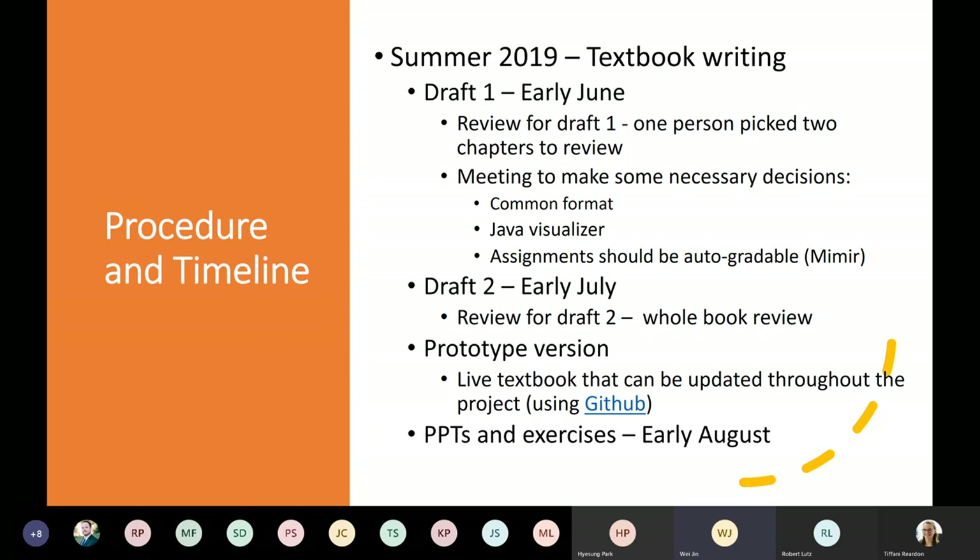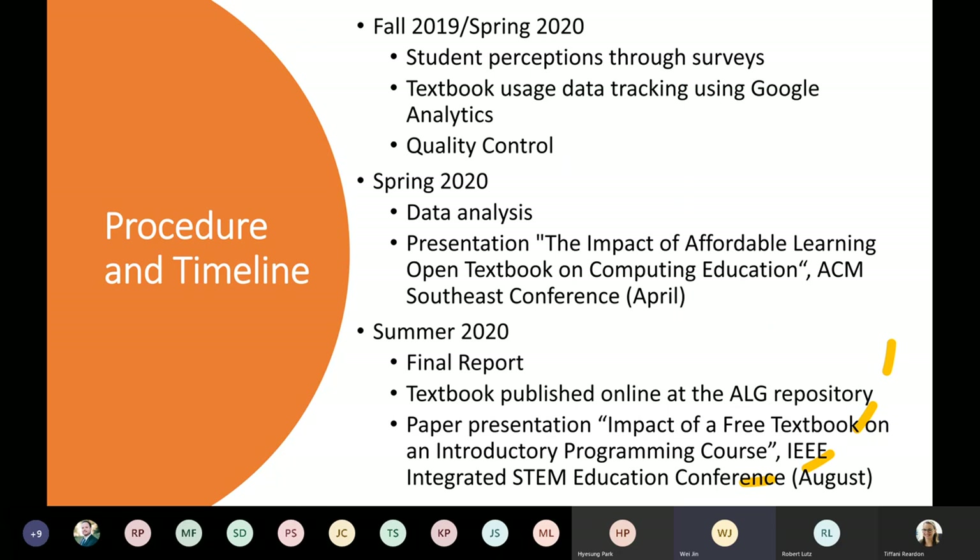After the update was done, we had the prototype version ready for use. However, it doesn't mean the textbook was final — actually, it was live. We maintained our content using GitHub, and we can actually update and improve the quality of the textbook throughout the duration of the project. In early August, the PowerPoints and exercises were due. In fall 2019 and spring 2020, we collected student perceptions about the new textbook through surveys. We also used Google Analytics to track textbook usage data. Dr. Richard Price and others who taught the course during this period also kept updating the book to ensure quality kept improving.